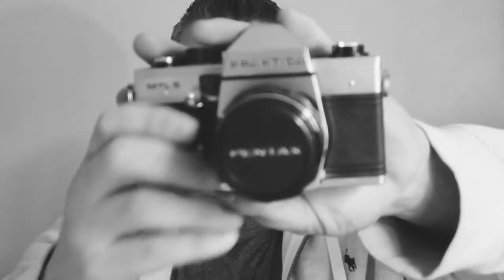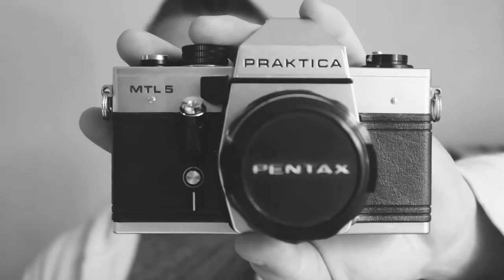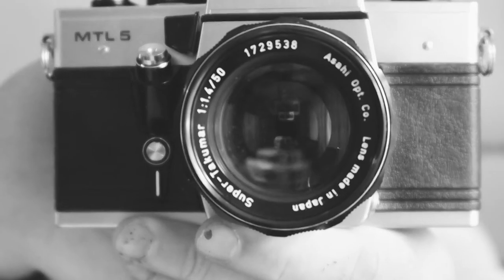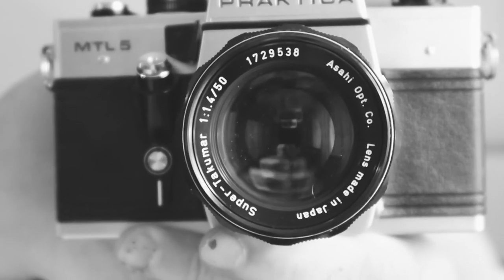Take this — this is a Practica MTL5. This one cost me £15 and there's nothing wrong with it. But when you look closely, this one has a 1.4 Super Takumar lens. As soon as I spotted that, I had to have it. For £15, that is a steal. It's not very often you find a 1.4 lens of that quality for that price. That would rival the Nikon FM2N in quality for a lot less money.